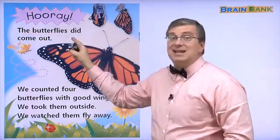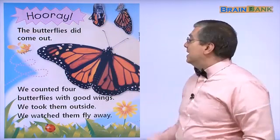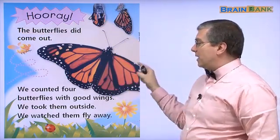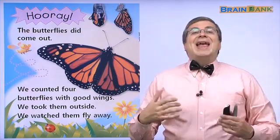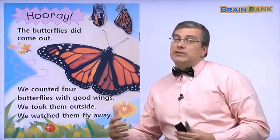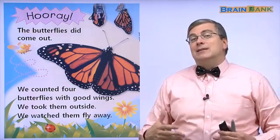The butterflies did come out. Now there are butterflies. How many butterflies? There are eight butterflies. There were eight chrysalises. There are eight butterflies.